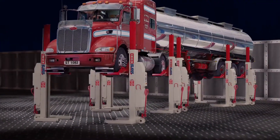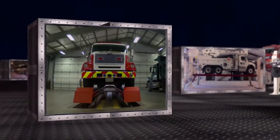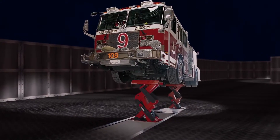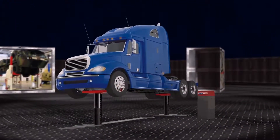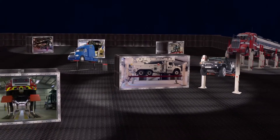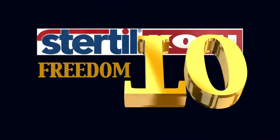From award-winning wireless mobile column lifts, two-posts, four-posts, and full-rise vertical platform lifts, to our innovative U.S. patented in-ground scissor-style Ecolift. And now, to the revolutionary in-ground piston system, the Diamond Lift. We have it all, so you can have it all. Stertil-Koni — giving you freedom to choose.